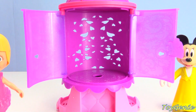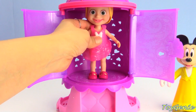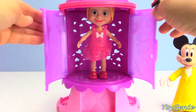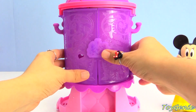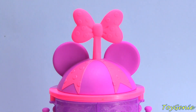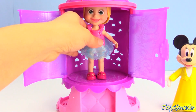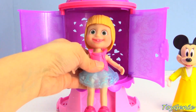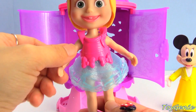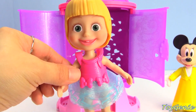And now Masha's gonna head on in - let's see what outfit Masha will come out with. Let's close this up and press the little bow. How cute - she has on a blue sparkly dress or skirt with a pink tank top. Awesome!